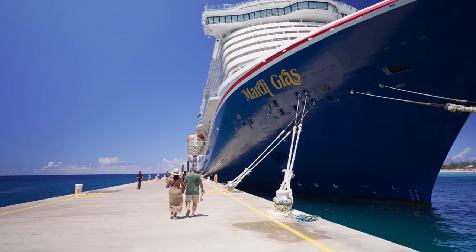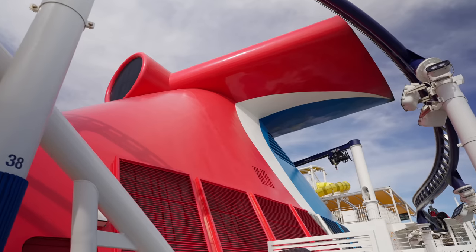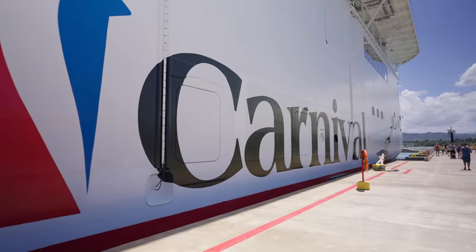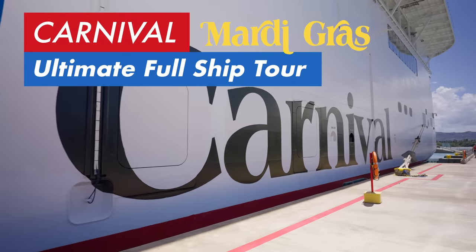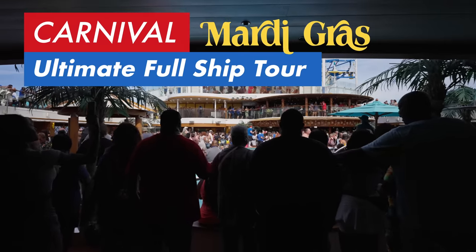Hi, this is Charlie Thongpahuzacha from KT Getaway's Dream Vacations. Thank you for visiting my YouTube channel. Join me in this video, we will show you the full ship tour of Carnival Mardi Gras, one of the newest ships from Carnival Cruise Line.